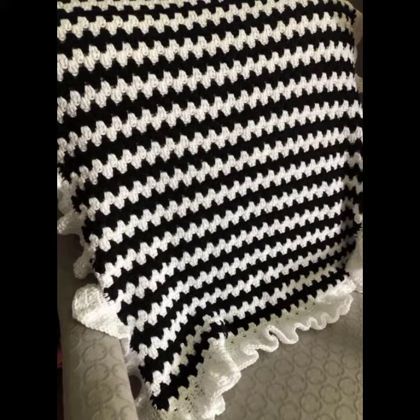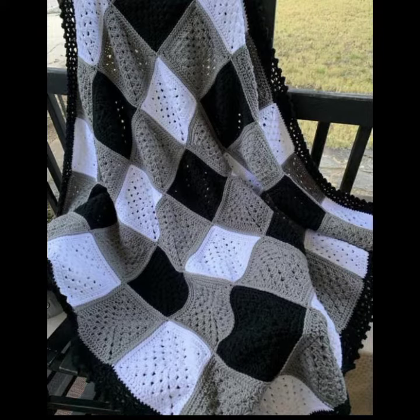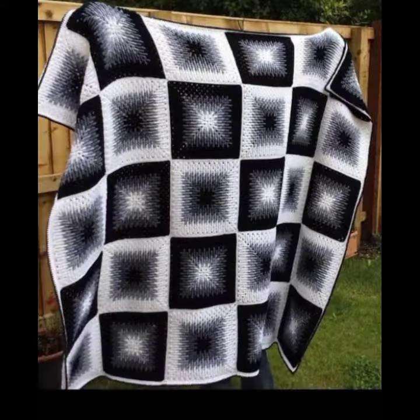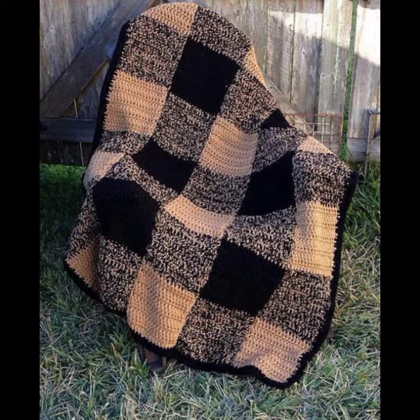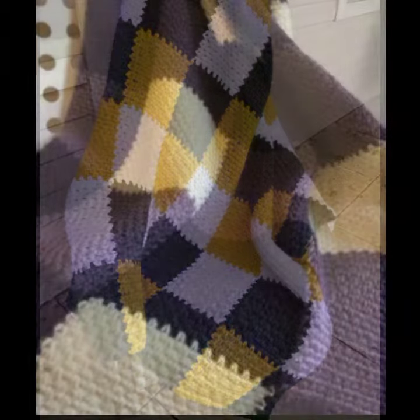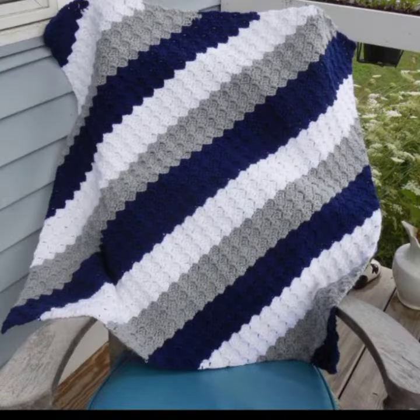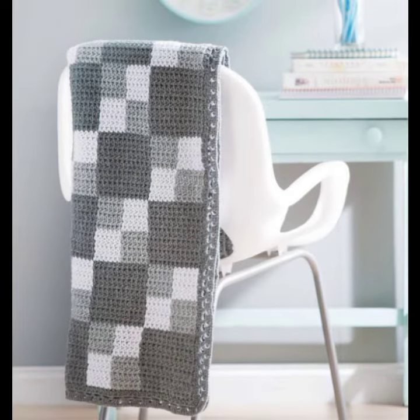Hello friends, welcome back to my channel. Today I will talk about the most stylish, most demanding baby crochet blanket patterns — different designs, different ideas, different color combinations and contrasts for your sweet babies. I am back again with the most stylish, most demanding collection of baby crochet blanket patterns and new designing ideas, which you can see in this video.